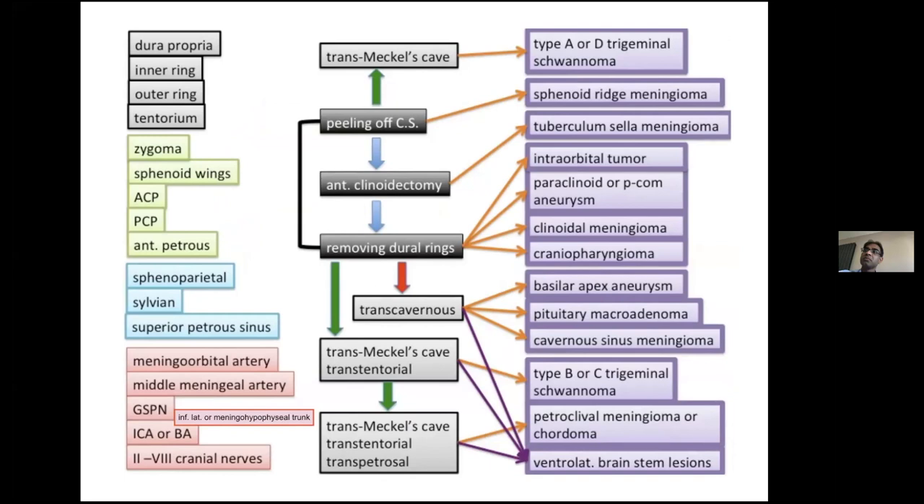With the basic approach, you can handle many pathologies: sphenoid wing meningioma, tuberculous sellar meningioma, intraorbital tumor, PCOM aneurysm, and paraclinoid aneurysm. If you are equipped with the most advanced techniques and are familiar with all the anatomy surrounding the cavernous sinus, then you can deal with the most complex cases, like petroclival meningioma or cavernous sinus meningioma.